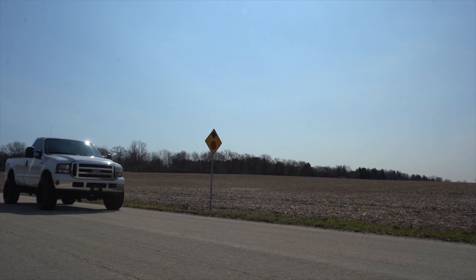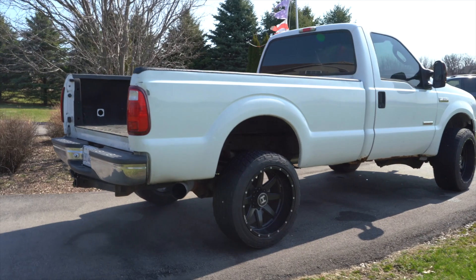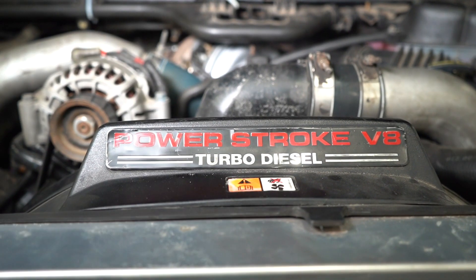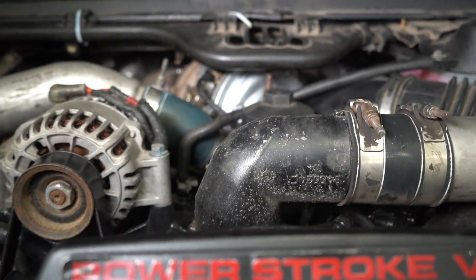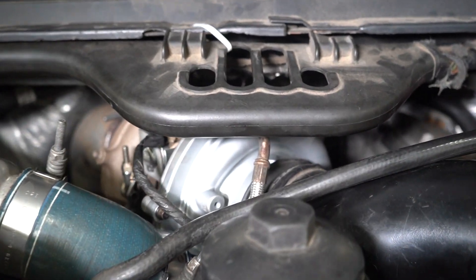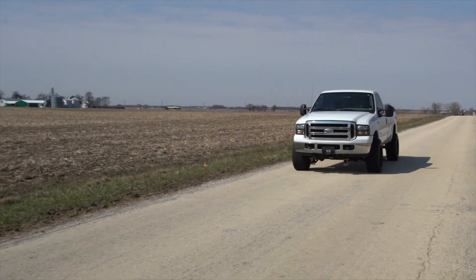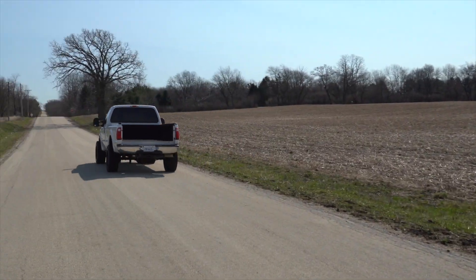Whether you're replacing the turbocharger on your nearly stock Power Stroke, maybe have a mild tune on it at 400 or 425 horsepower, or maybe you've got it turned up a little bit at 500 horsepower — heck, maybe even have 700 or 750 horsepower worth of fuel — this turbo will shine. It has such a wide operating range, the torque curve is amazing, and the response is great.